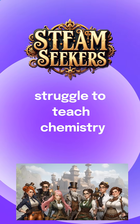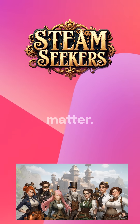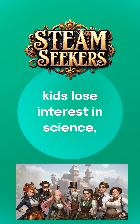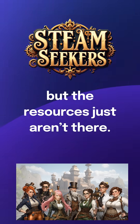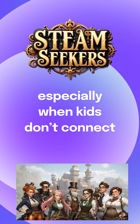Why do homeschool parents struggle to teach chemistry and physics to their kids? For many, it's not just about the subject matter. It's the frustration of watching kids lose interest in science or feeling overwhelmed by math. Parents want their kids to learn, but the resources just aren't there. It's tough to teach complex topics, especially when kids don't connect with the material.